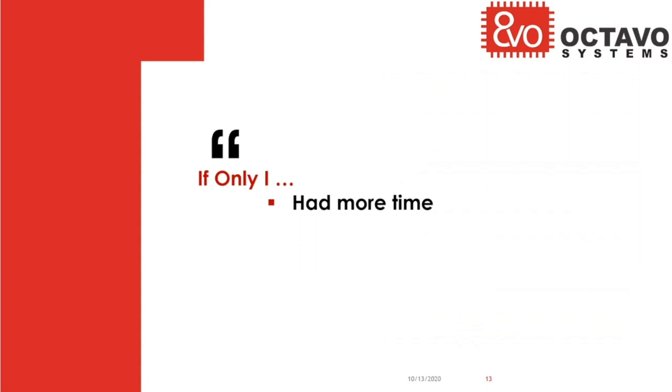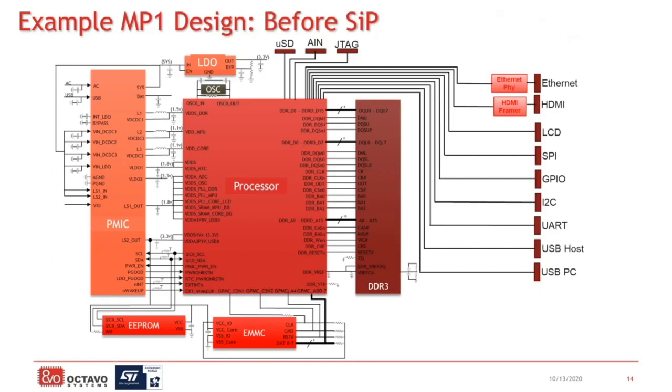So how do we quantify the benefits of the system-in-package? Let's start off with time — how is the system-in-package going to help you get more time? When you look at a normal microprocessor-based embedded Linux system, if you were looking to implement a discrete MP1-based system yourself, this is a simplified block diagram of what that would look like. With all these components that need to be designed, connected, placed in layout, routed, and then validated — all of this takes time. You do all the work, build the board, then some things might not work as you wanted, and then you have to go back and do another spin. And all of that takes time as well.